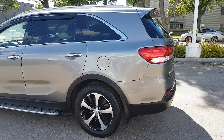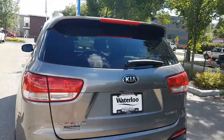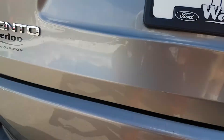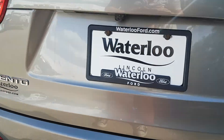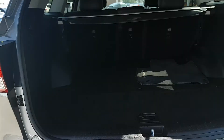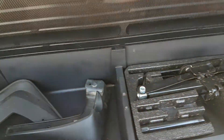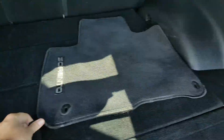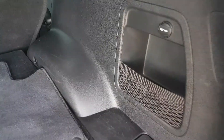Heading around to the back end of the Sorento, this vehicle comes with rear defrost and a rear wiper. Underneath the Kia logo you have the reverse camera, and reverse sensors on the back bumper as well. Once we open this up, you'll see cargo tie-down points, a tire jack set, and extra storage underneath. There is also a trunk cover that folds out, with an extra cubby on the side and a 12-volt outlet.